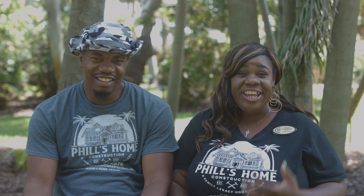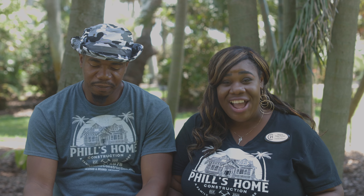Hey guys, thank you for watching. DeAnne and Phil here at Phil's Home Construction. We wanted to give you five tips for entering into your construction project.